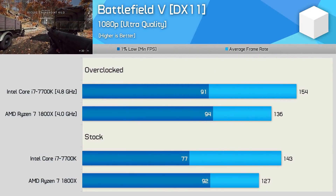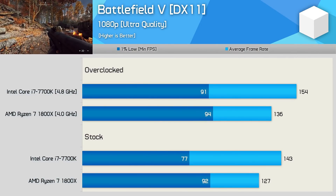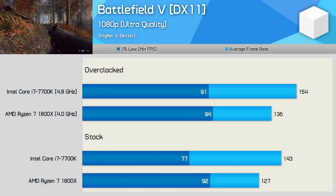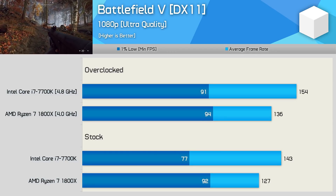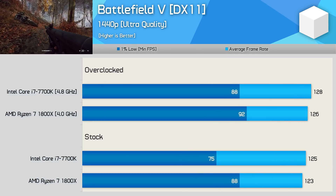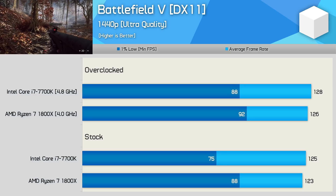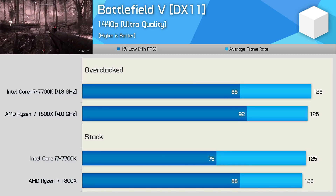Interestingly, two years later it's a different story, and Steve has a great video breaking down how the 1800X stacks up against the 7700K in modern titles. While the 1800X didn't improve much in older games, newer titles began to utilize Ryzen more effectively, using more than four cores and eight threads. This means in a lot of demanding games, the 1800X is actually now faster than the 7700K — a gradual but interesting change.